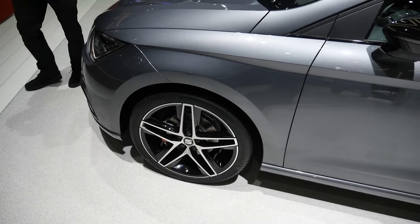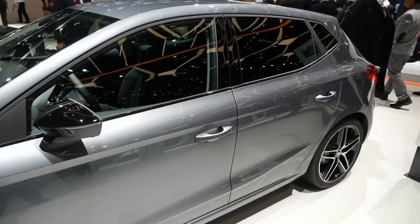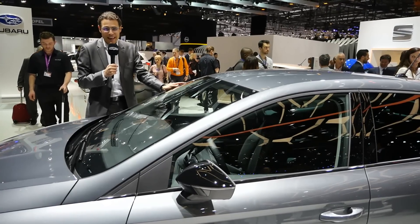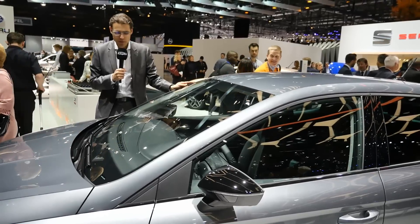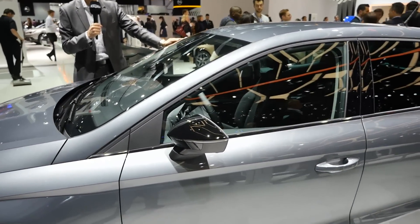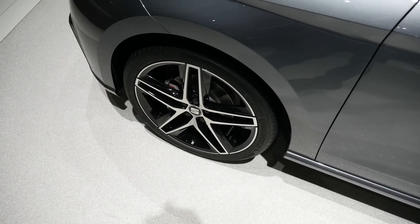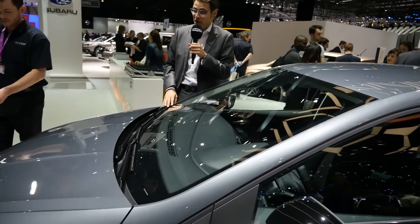18-inch rims on this FR version in gray — a less screaming color. We always prefer to present bright and spectacular colors, but more conservative colors are bought most of the time. Black contrasting mirror caps and black rims give this a rather dark look, close to a Cupra look. We'll ask Matthias Rabe, Head of Research and Development, if there might be a Cupra version for this generation.